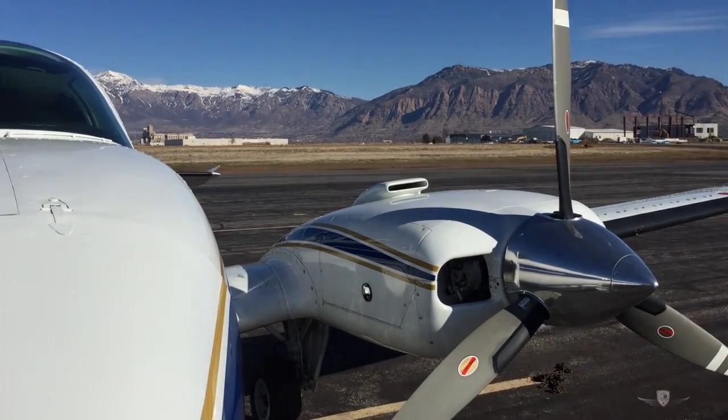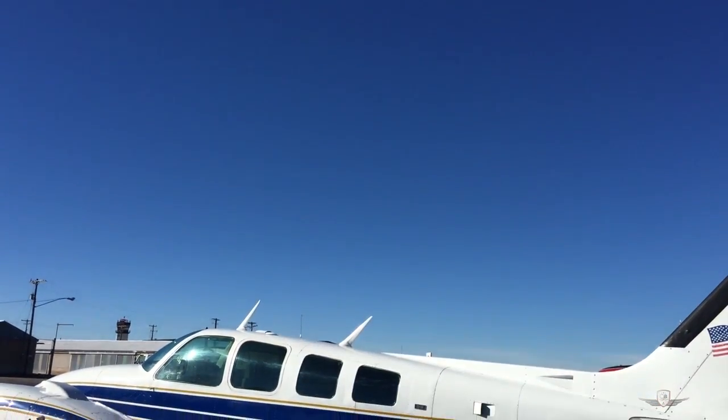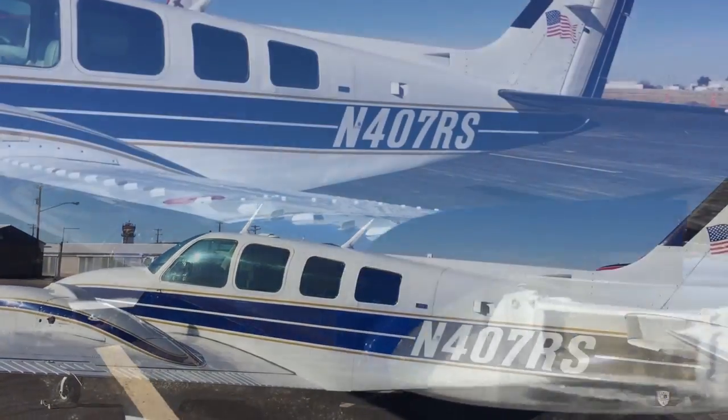Two, the airplane has been maintained with regular flying in mind. And three, this aircraft has been upgraded to a modern glass panel.